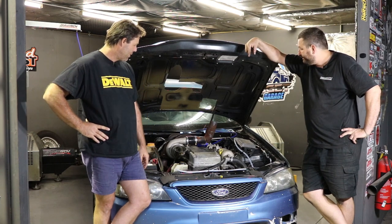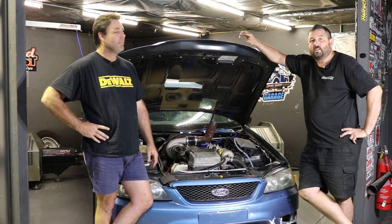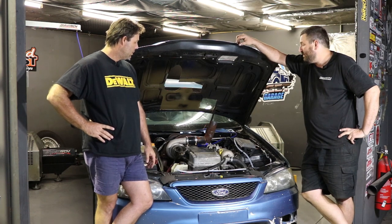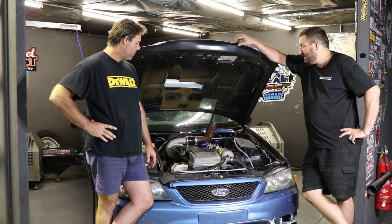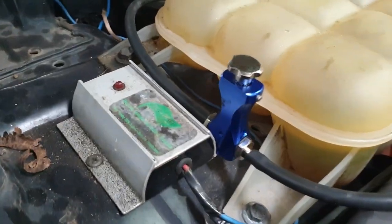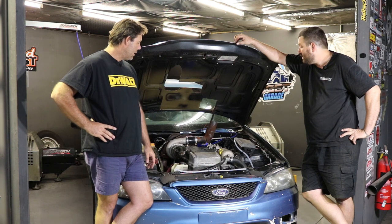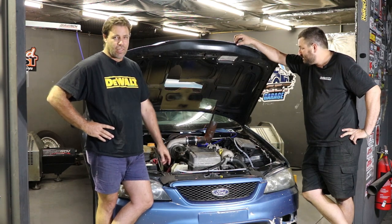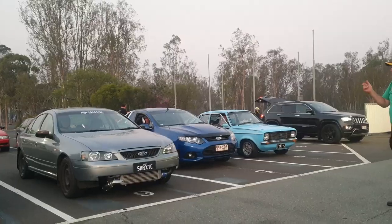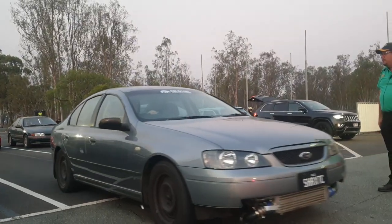Today I put some 1000cc injectors in it and a Warbro 460. And we changed to E85. And we put a boost controller on it that's worth at least 20 bucks — probably not. The fuel injectors and the fuel pump came out of the other 13-for-1300 dollar Falcon.